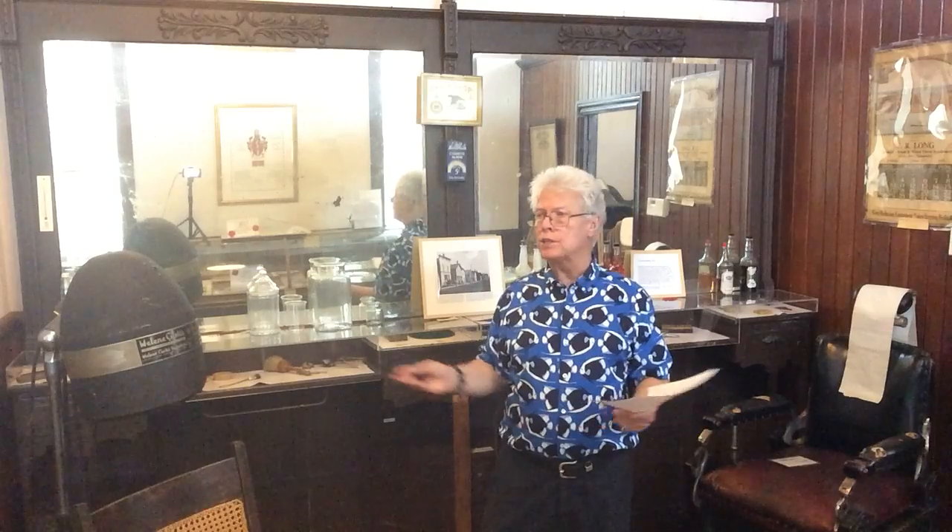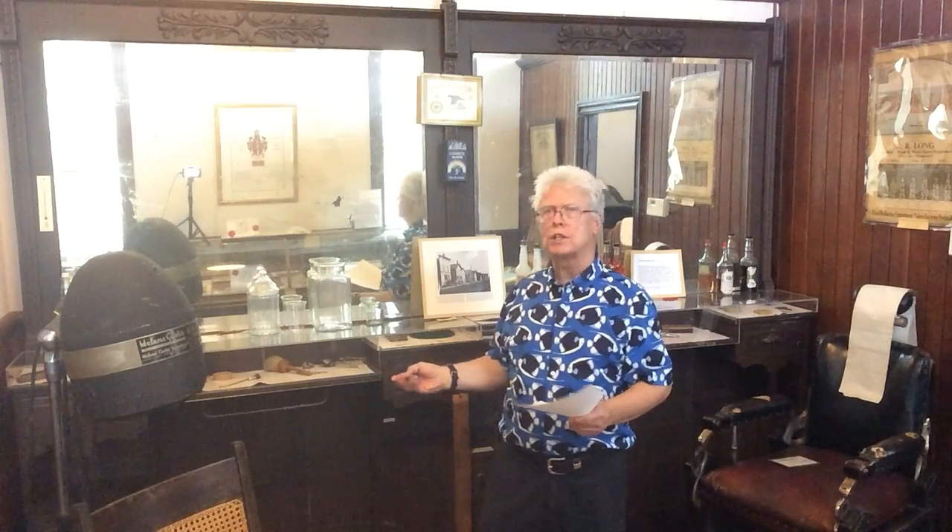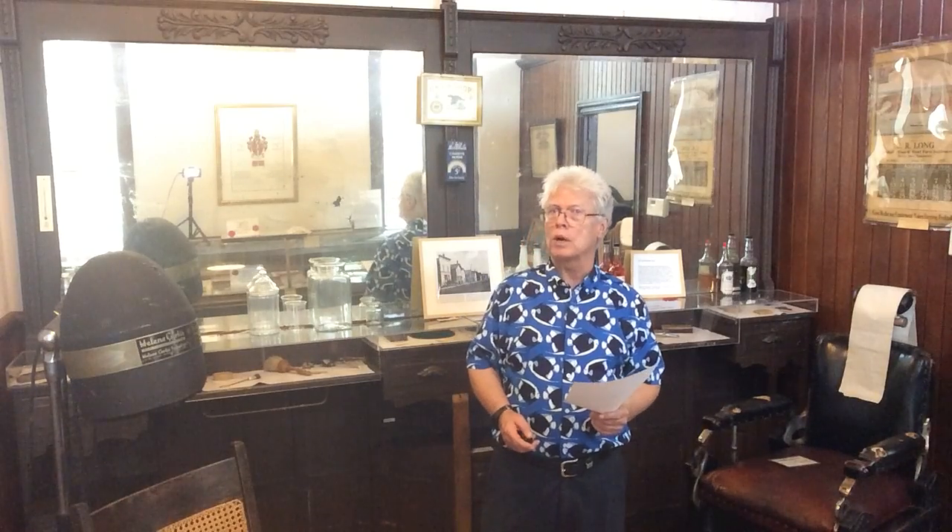I'd ask you to come and visit sometime and have a look at this barber's display and see if you see the same things there that you remember maybe when you were a child and went to a barbershop like this.